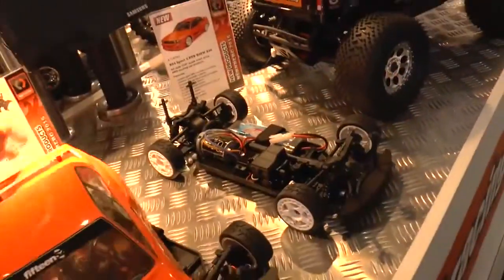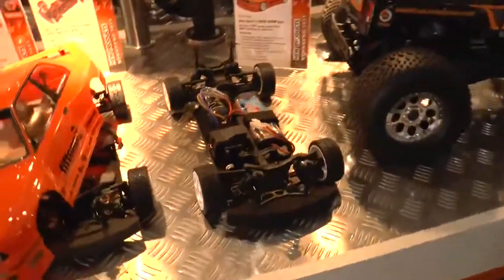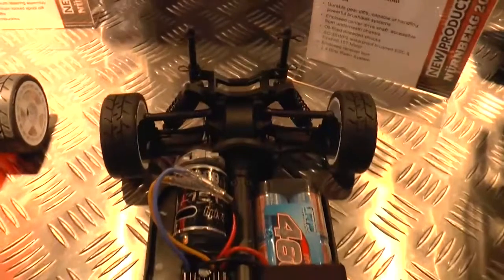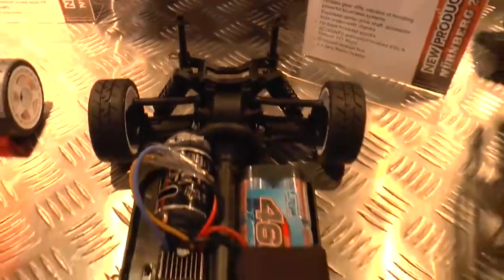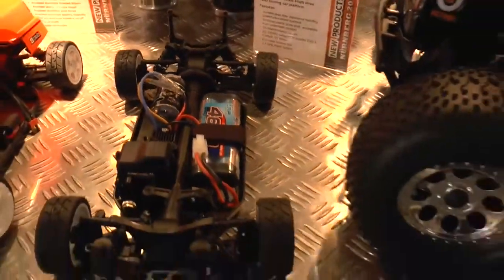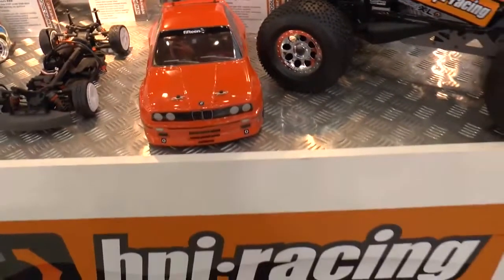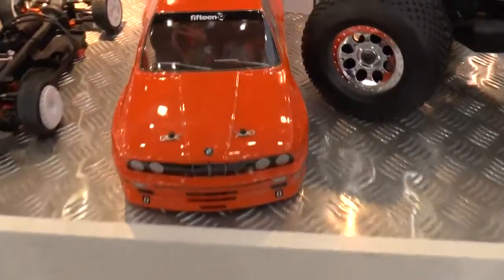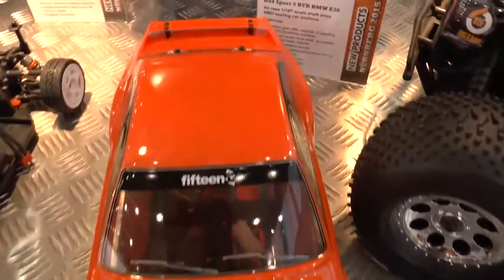We can briefly remove the body and see the technology underneath. It is all-wheel drive with a shaft drive, fully enclosed, with an enclosed receiver box, waterproof electronics, waterproof servo, and speed controller. All-wheel drive, as mentioned. Oil-filled shocks all around and height-adjustable suspension. The car will also be legal in the LRP-HPI Classic Challenge.